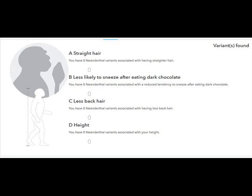Neanderthal DNA accounts for less than 4% of my overall DNA composition. Awesome.